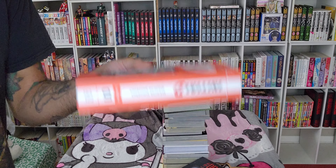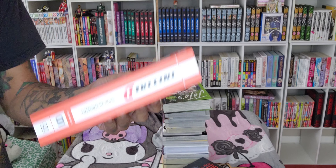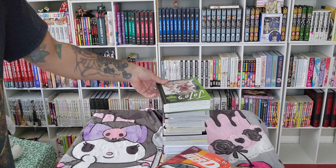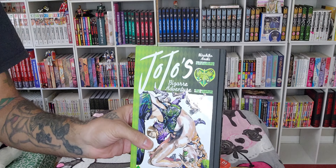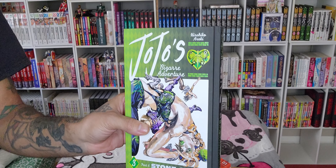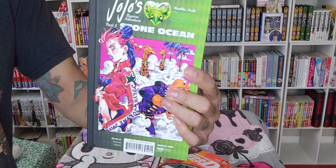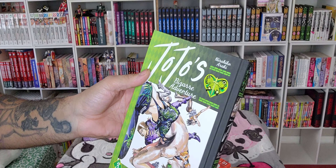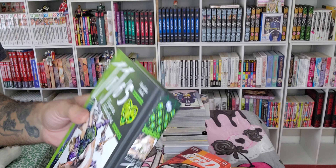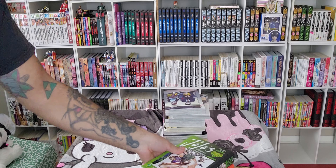Oh yeah, by the way, kind of heavy. Really nice quality despite not being a hardcover. Next, you know we had to pick up JoJo's Bizarre Adventure Part 6: Stone Ocean. Jolene is the GOAT. I love the green that they use on this particular part — it just fits really well. It's been consistent with all the JoJo parts; all of them are really nice.